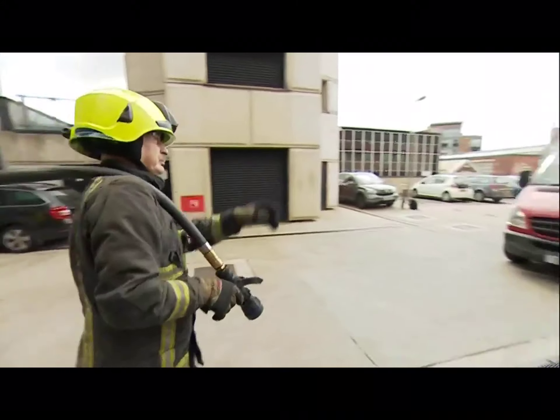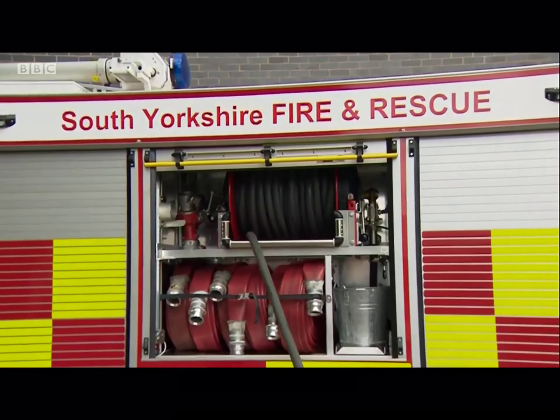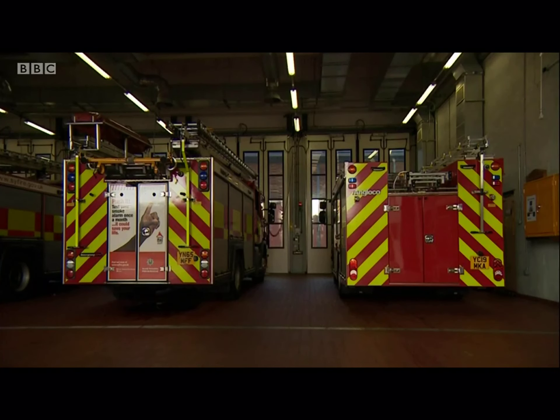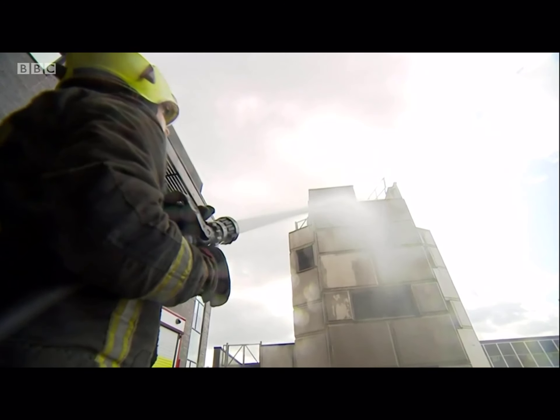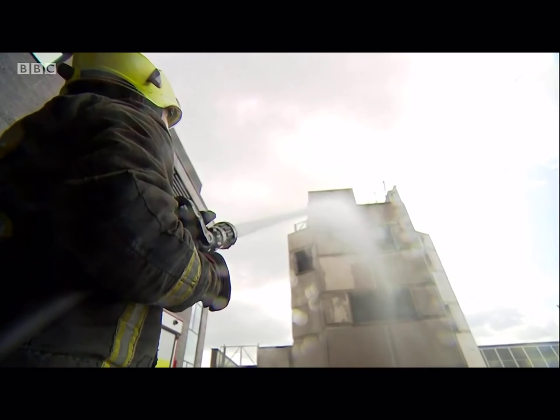Back in Sheffield, crews are continuing to test and give feedback on the new hose reels and smaller fire engine. If proved successful, the new equipment will be rolled out across the brigade in the coming months. Ian White, BBC Look North.